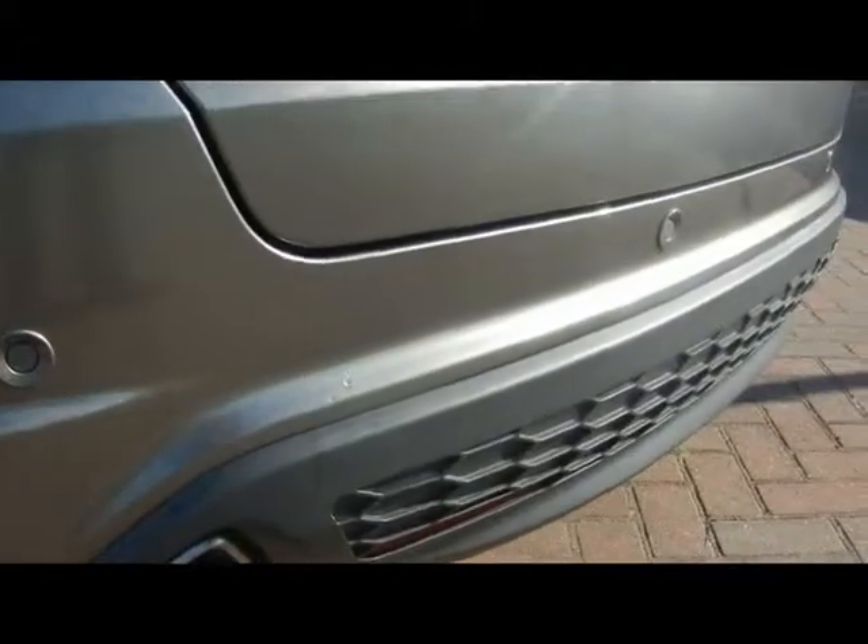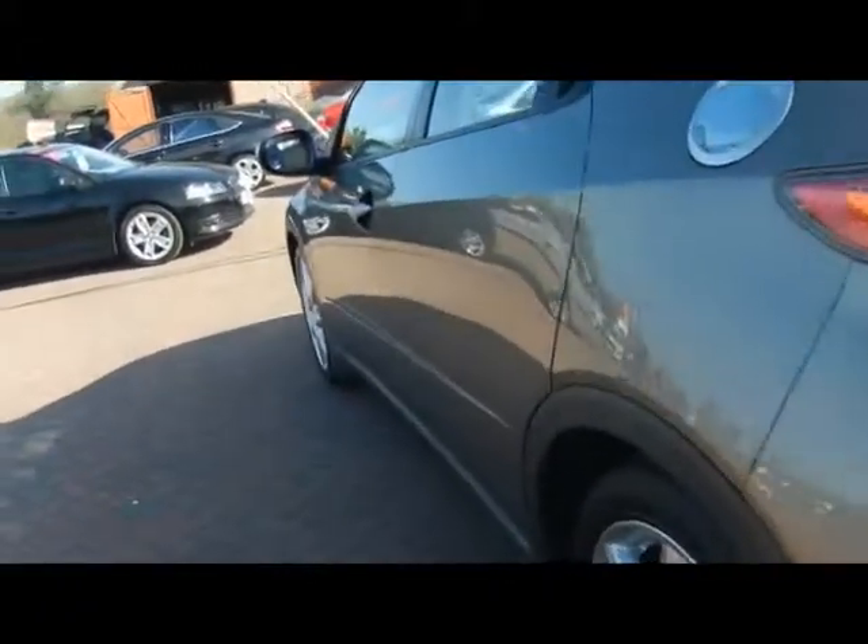Starting right from the back, we've got parking sensors dotted along the back bumper. You can see there's no dents, scrapes or scratches at all to the bodywork — really nice and well looked after all round.